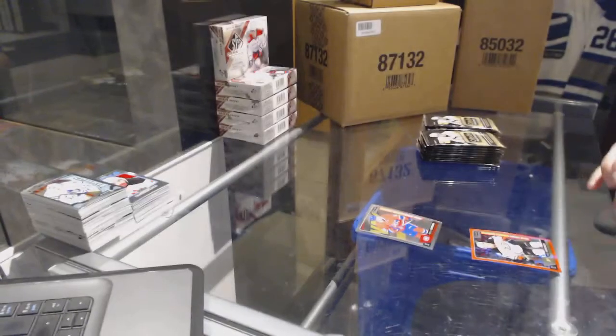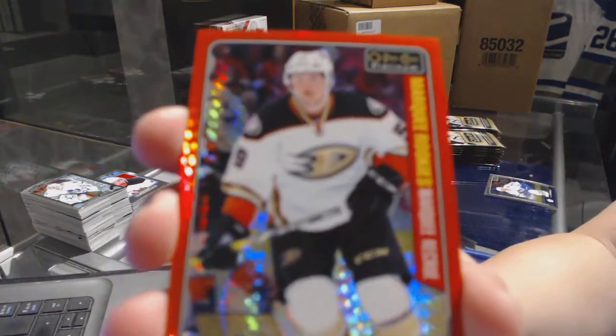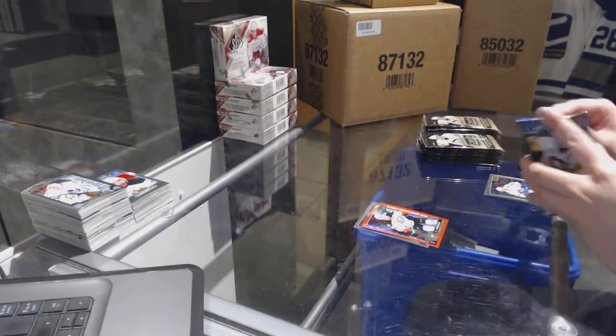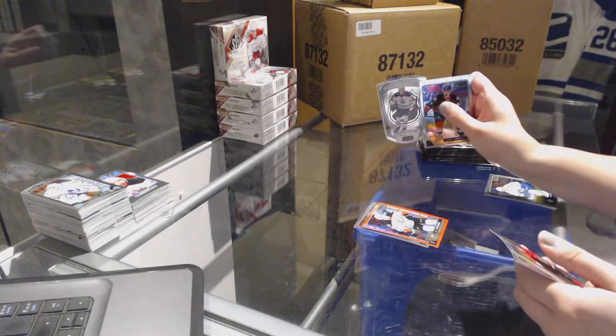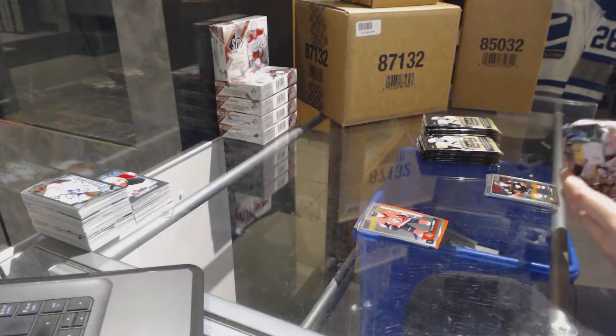Montreal Canadiens rookie and a Red Prism Rookie number to 199 — Nick Sorensen for the Anaheim Ducks. NHL Logo Crest for the Oilers — Connor McDavid, and a Thomas Chabot rookie for the Ottawa Senators.